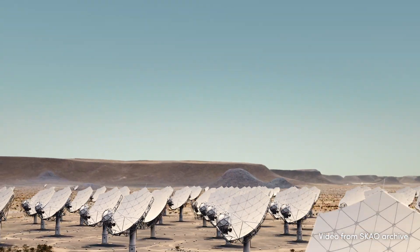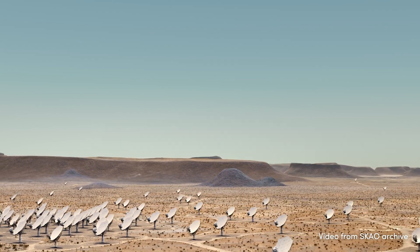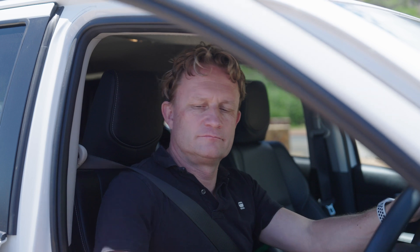If you want to know more about the SKAO, or how Quemcom works with big science and space projects, please contact me or read more about it at quamcom.com.